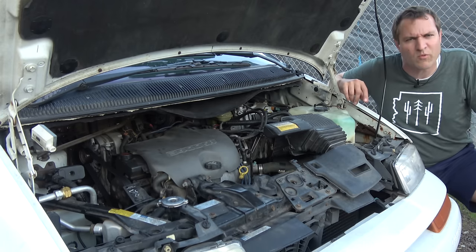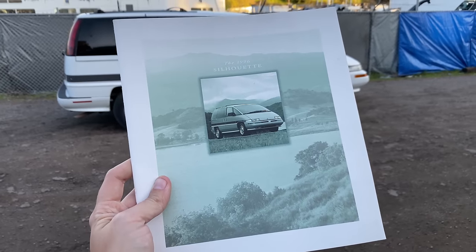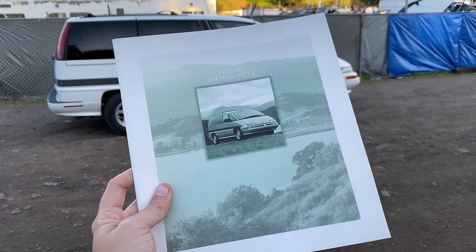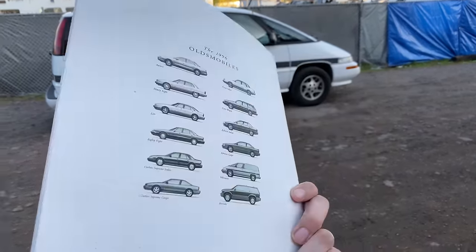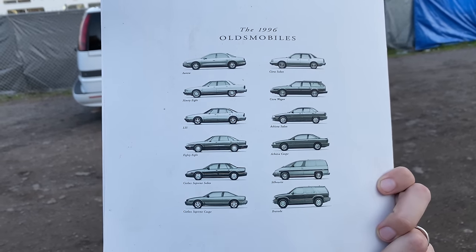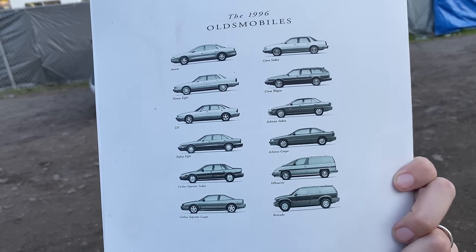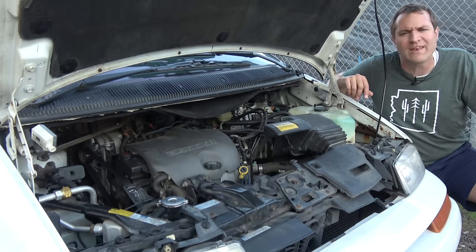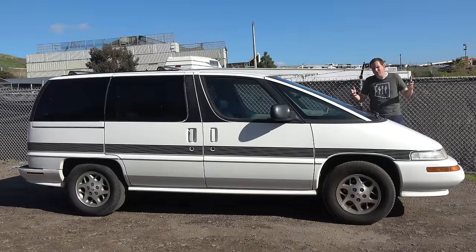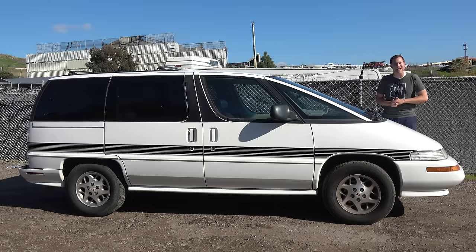Our last interesting Silhouette item is this Silhouette brochure from 1996. Nothing particularly unusual in it, but I love the bat color. Take a look at this 1996 Oldsmobile lineup — when was the last time you saw any of these cars on the road in nice shape? They're all pretty much gone, but it's interesting to look at and remember. And so those are the quirks and features of the original Oldsmobile Silhouette — now it's time to get it out on the road and see how it drives.